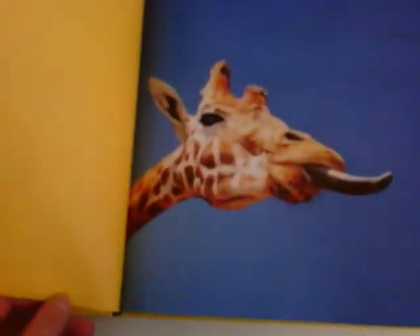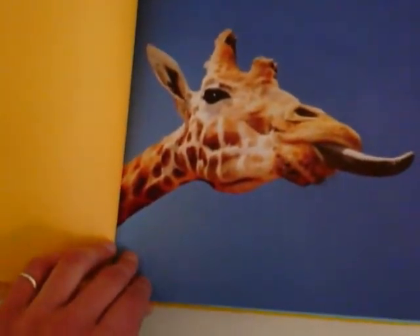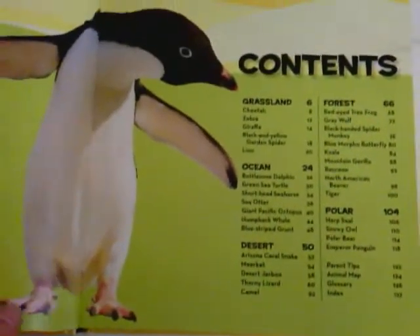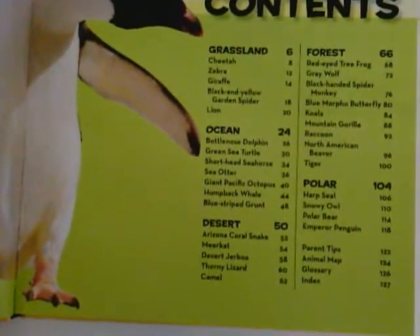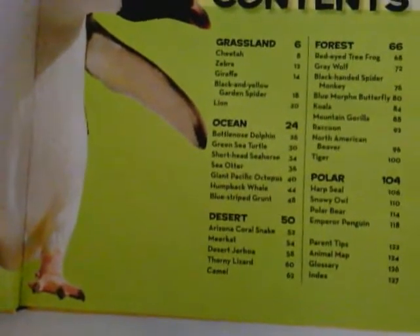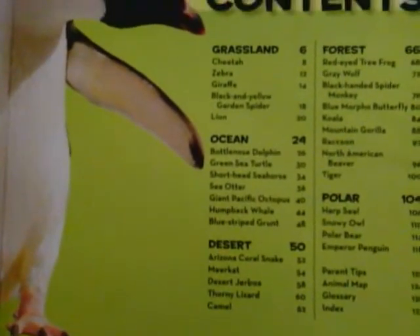On the first page we have a picture of a giraffe sticking out its tongue. Here we have our contents page. This contents page tells us on which page we will find information about different animals.